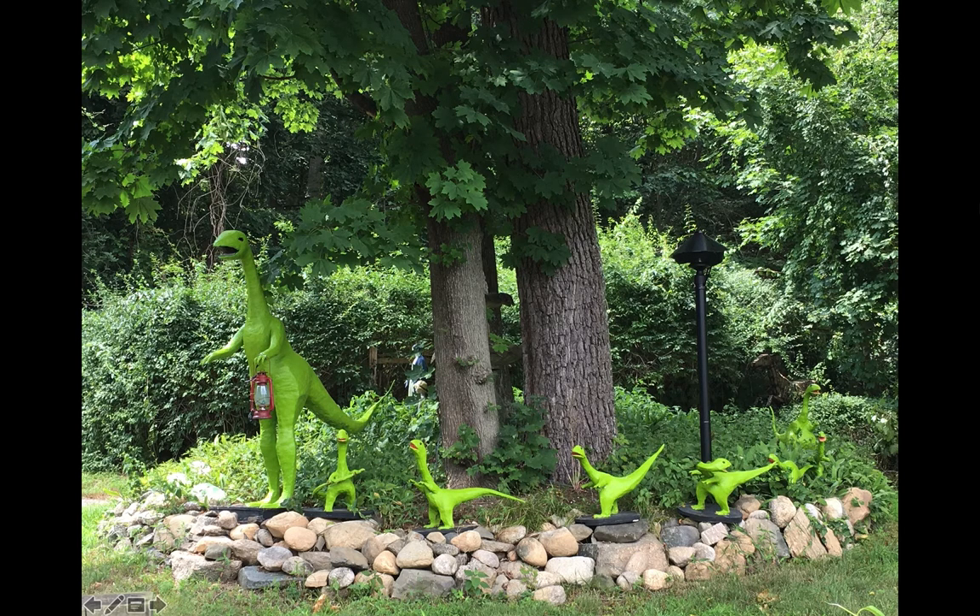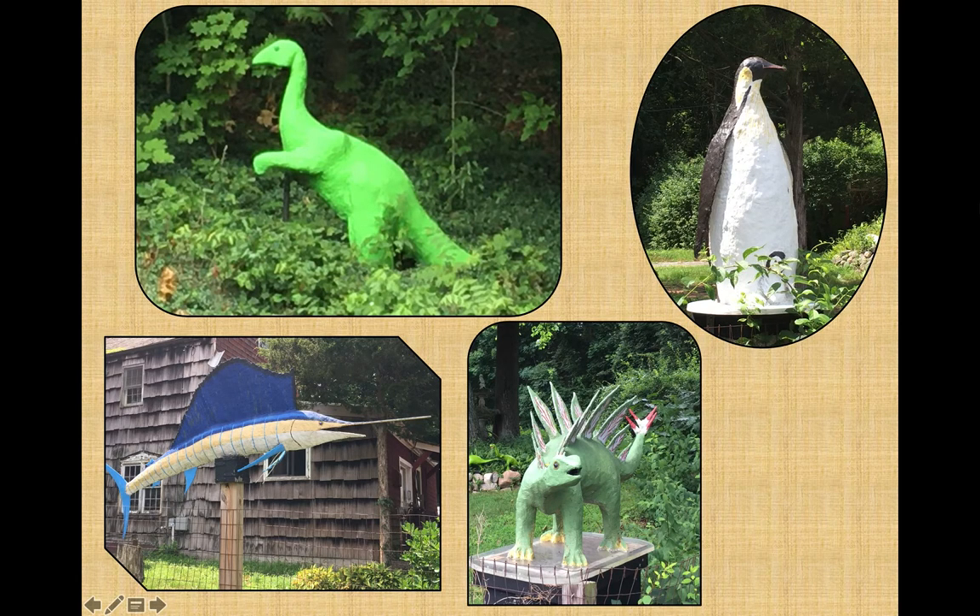You wouldn't be the first person to do a double-take driving on Spring Road in Huntington. It's not every house that sports a full family of bright green dinosaurs carrying a red lantern. There's a veritable zoo of fish, dinosaurs, and a penguin roaming the premises on the border of Nassau and Suffolk. The first dinosaur was made in the 1970s by a local mason from chicken wire, later cemented over and painted green, and put on his brother's land. The menagerie expanded over time and has become something of a local landmark.